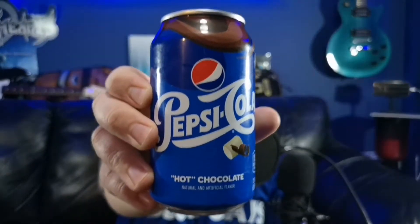They did a promotion where basically you had to post a picture of yourself drinking a hot chocolate on Twitter, and the first 2,500 people they said they would send some of the Pepsi Hot Chocolate to.